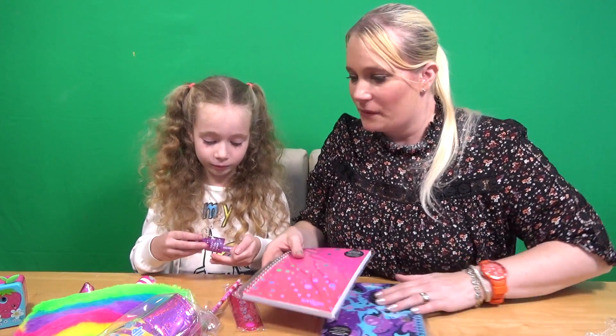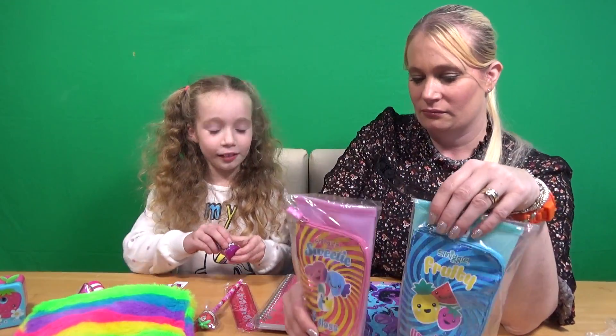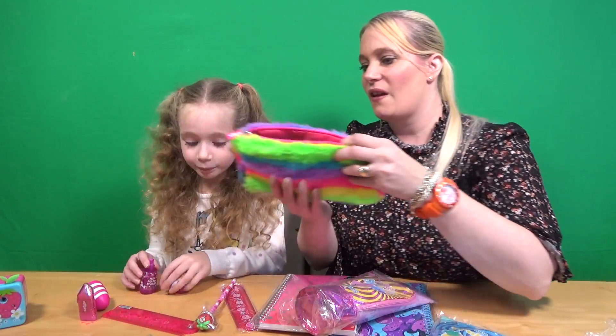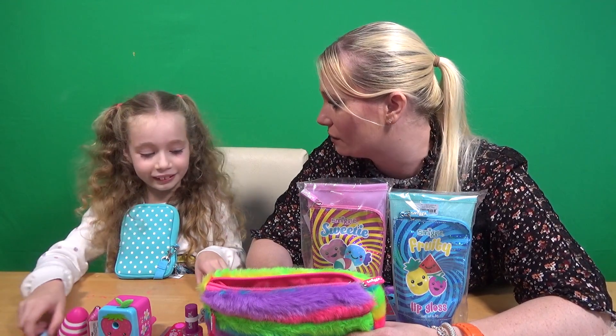So what do you think of our little Smiggle haul? Love it! What's your favourite thing? I like all of it! I like this fluffy, really fluffy pencil case — I think it's great. So let us know in the comments below if you've done anything from Smiggle, and if you'd like us to do another haul video. And again if you'd like to like, comment and subscribe to our channel it would be greatly appreciated. Until we see you next time, we shall say bye bye!